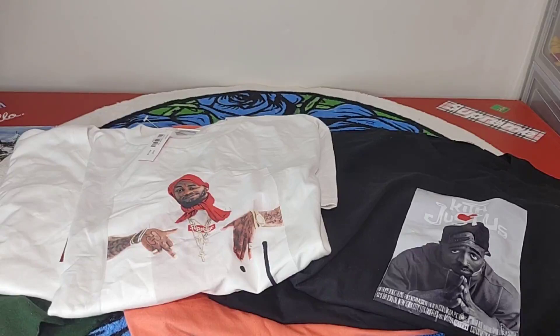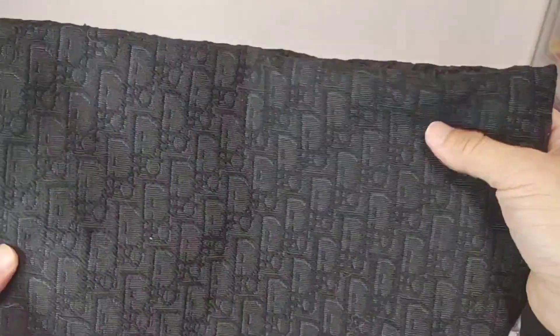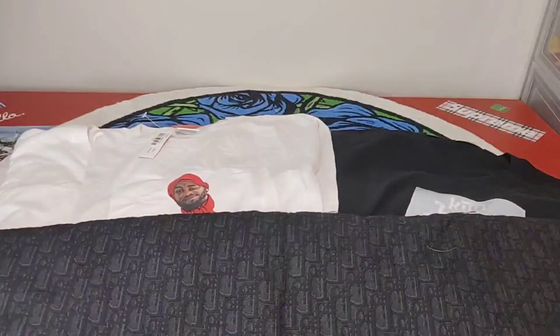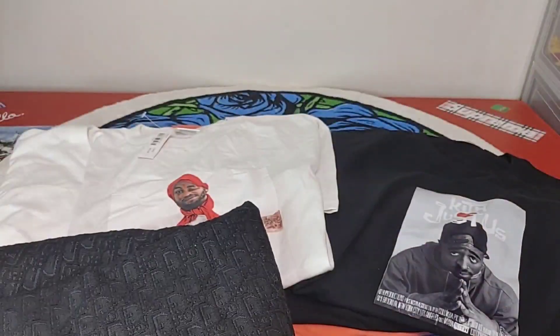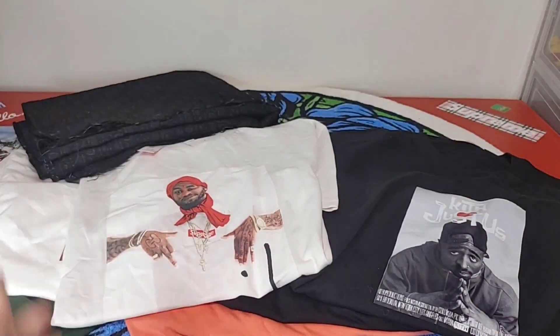Next item up is a Dior fabric for about four bucks - very, very big piece, you get a lot of fabric. Looks pretty good, there's embroidery on it. Here is the back side of it. I plan on doing some random custom work on my sneakers with this.